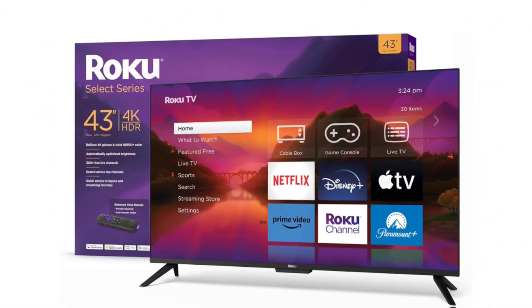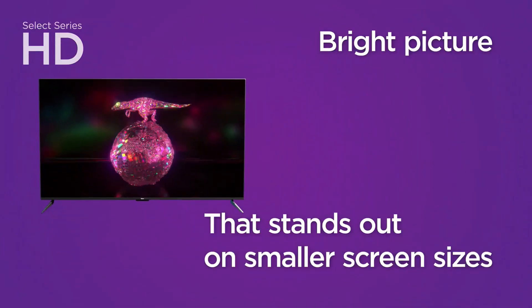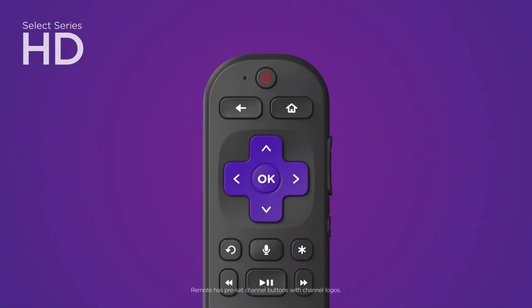But the convenience doesn't stop there. This smart TV comes equipped with a range of additional features, including built-in sound enhancements like auto-speech clarity and night mode, as well as a lost remote finder — because let's face it, we've all been there.